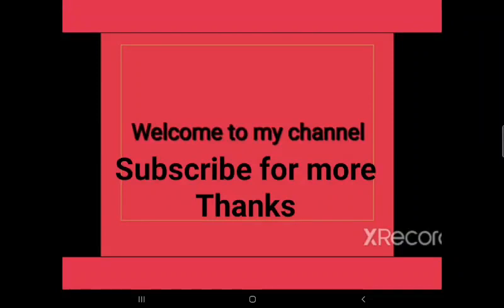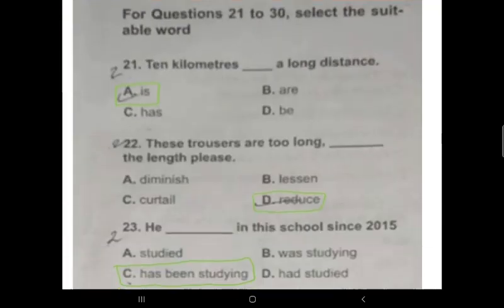Welcome to my channel. In this video I am going to solve English grammar questions which were asked in the 2022 Mikhalya Police UB Constable exam. Question 21 is asking: '10 kilometers is a long distance.' In this question, 'kilometers' is a plural noun.